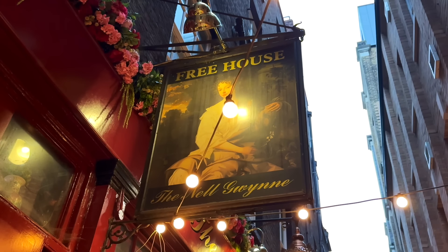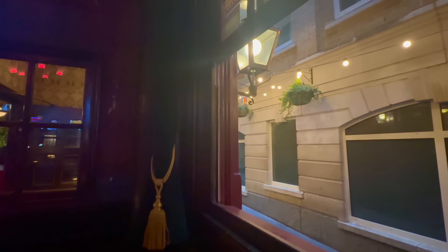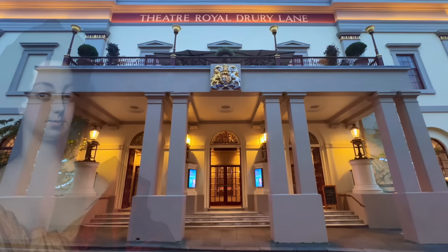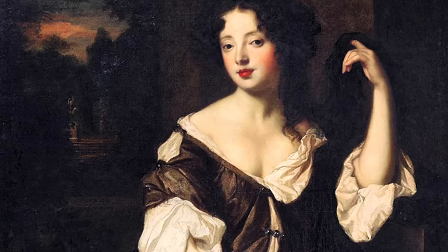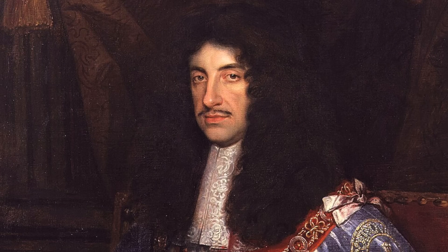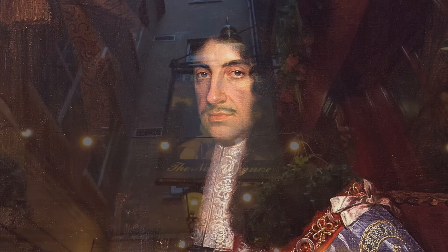Nell Gwyn was of course the celebrated comic actress from the Restoration period, and if you're familiar with Restoration comedies, you'll know that they could be very bawdy indeed. Nell had started out as an orange seller at the Theatre Royal Drury Lane, before moving into acting, and was known for her sense of humour, her beauty, and overall good nature — 'pretty witty Nell', as Samuel Pepys once called her. These qualities brought her to the attention of King Charles II, with whom she embarked upon an affair.